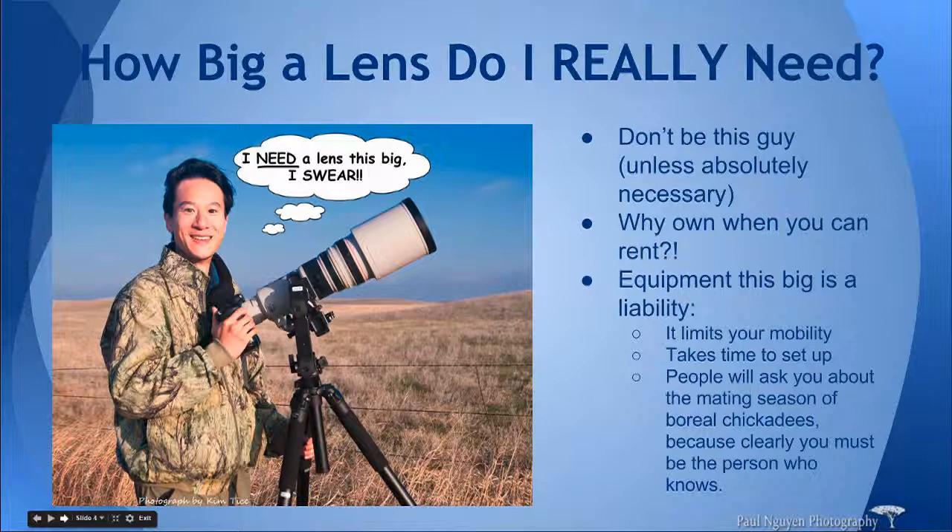You don't want to own a lens this big because it really is a liability. A lens this big limits your mobility — it's so big that you need a huge tripod everywhere, and it takes time to set up. Every time you put it down, spread the legs, position the lens, get everything in place — that takes about five minutes. In that time, if you happen to see a bird, it's probably gone. It's also a monetary liability because it costs so much, and then you have to worry about dropping it, damaging it, or how to travel with something this size. Equipment this big is a liability in so many ways. There is a time and place for it — definitely not everyday photography. You'd use it if you were an everyday wildlife photographer going into a blind every single day, but for most of us, including me, it really isn't worth it.